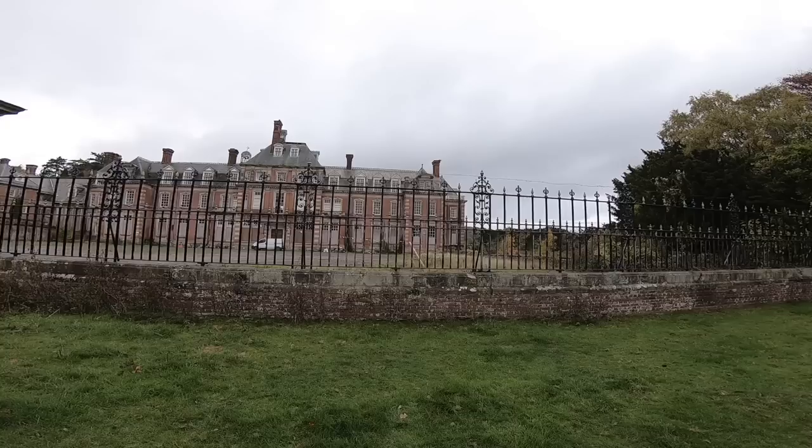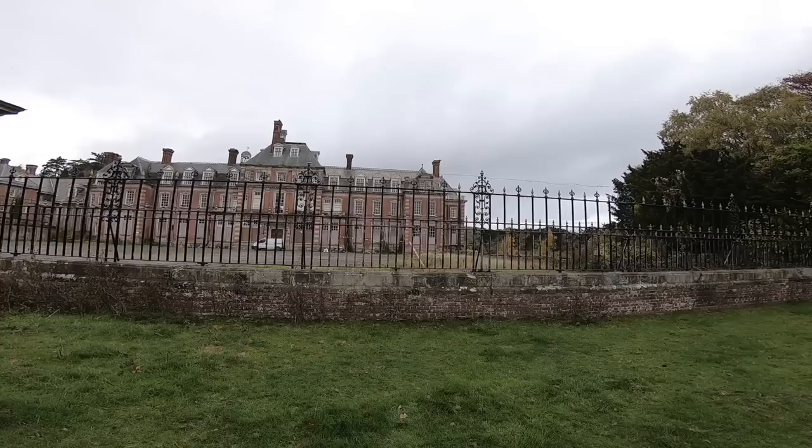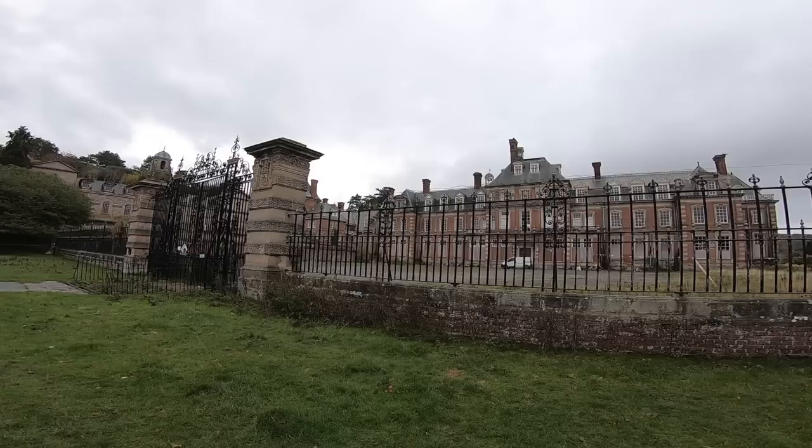Alright explorers, welcome back. Today, as promised, we're back here. If you remember one of the early videos I did, I came to this location before and I said if it got 200 likes I'd come back and do a better video, because it wasn't the best. We got well past 200 likes, and quite a few people commented saying how bad the video was — which I appreciate, it was an early one. So I'm here now.